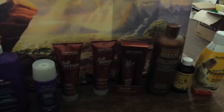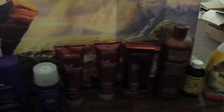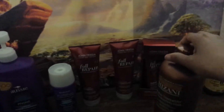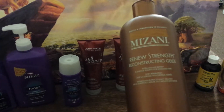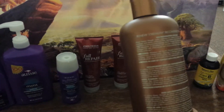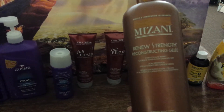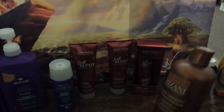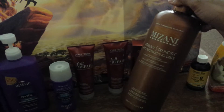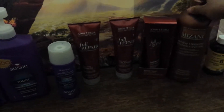When I do notice a little bit of breakage, what I do is I use a reconstructor. A reconstructor, in my opinion, is kind of like a light version of a protein treatment. It's not as harsh on your hair — it doesn't make your hair feel like straw, but it does make it stronger. I really like this one by Mazzani. I use that maybe once a week, but with it being winter I notice it's drying my hair out a little bit more, so I'll try to use it every other week.